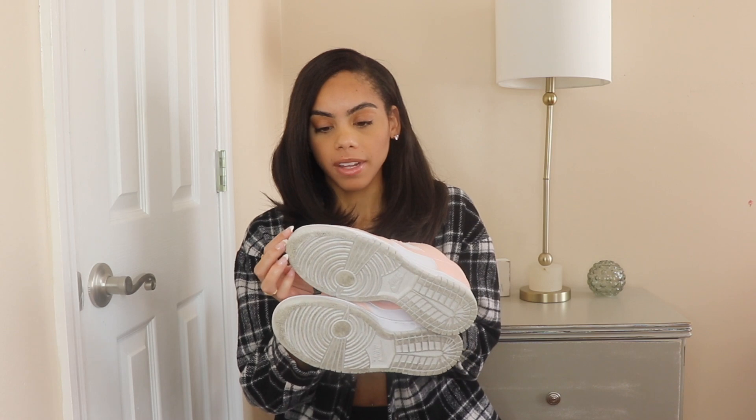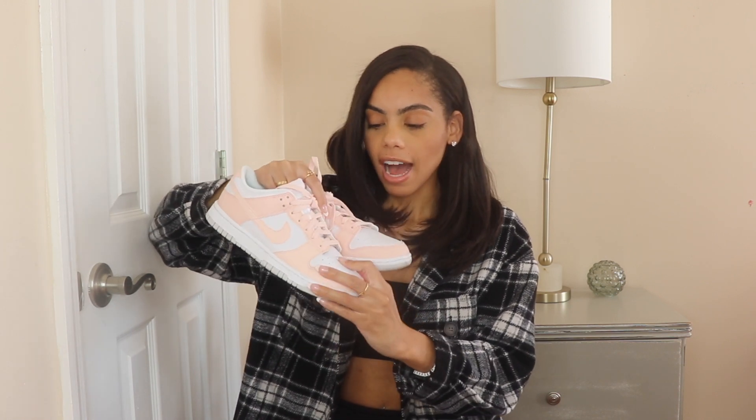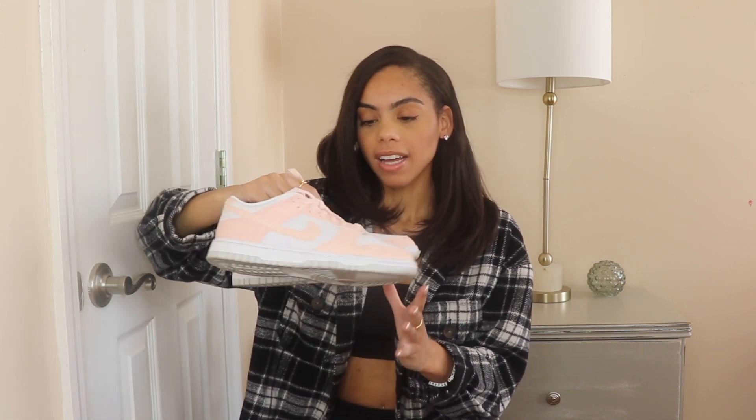I haven't worn these as much just because the leather feels different — obviously it's made from recycled material, so it feels a bit softer. I'm scared to crease them because I feel like they'll crease easier. But I'm going to try not to baby them when spring comes around because they are just so cute.